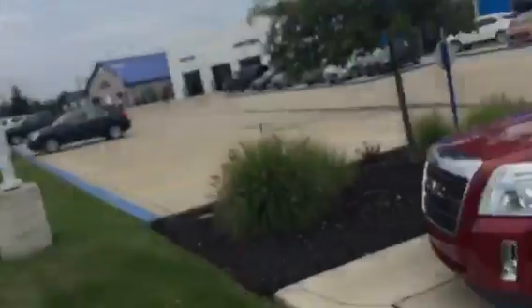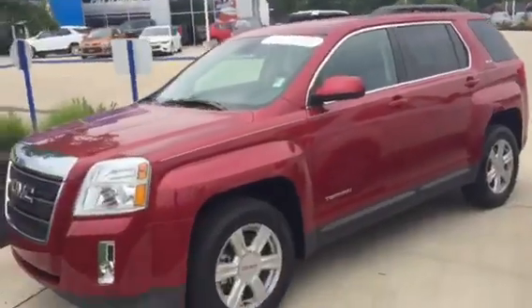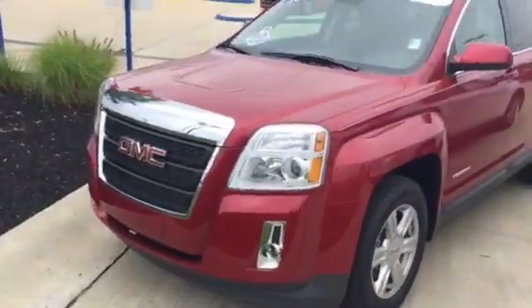Hey, this is Zach Brevarni from Pat O'Brien in Medina. I wanted to thank you again for your inquiry on this 2015 Trax.